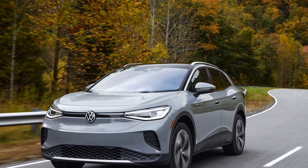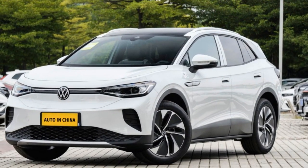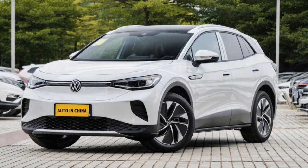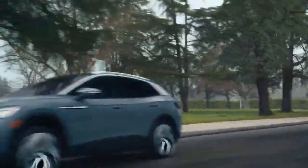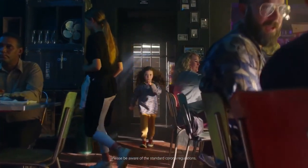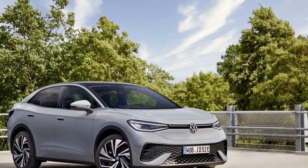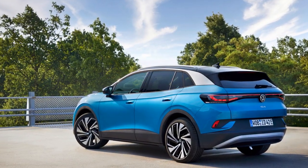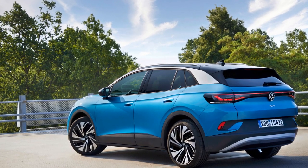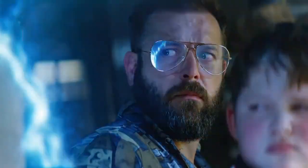More notable than the range improvements are the upgrades to the infotainment system. The current system's interface seems designed to maximize the number of inputs needed for simple tasks. The 2024 model features an upgraded system similar to the one previewed in the upcoming ID.7, with a slightly larger 12.9-inch LCD screen compared to 12.0 inches in the previous model. The new system includes a strip of HVAC controls permanently displayed at the bottom edge of the screen, improving usability significantly.